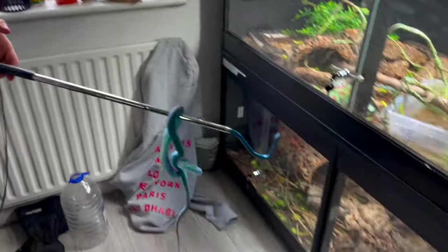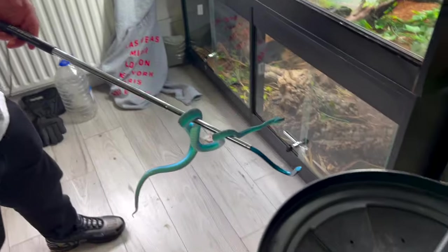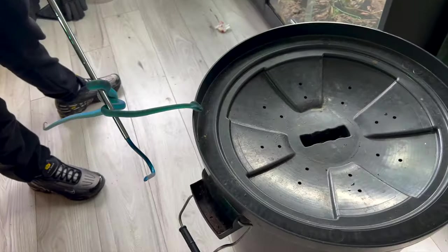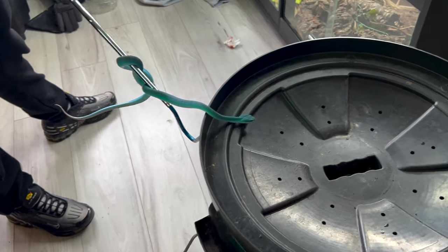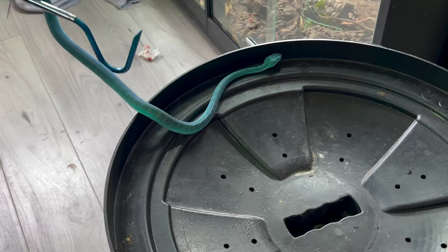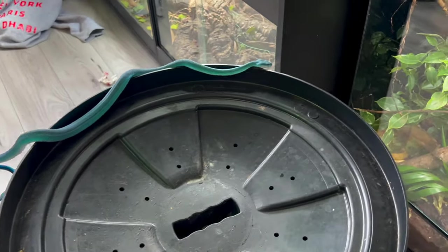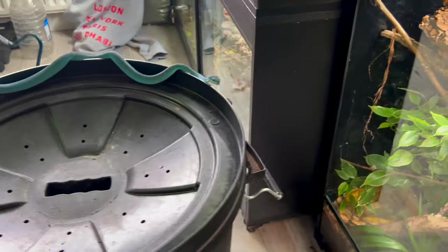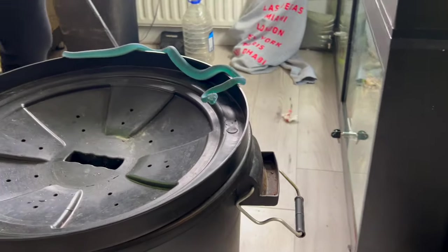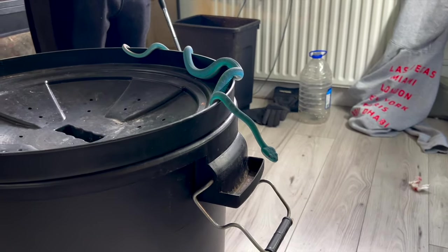This is the blue insularis — the Latin name is Trimeresurus insularis, though I think they've been reclassified. That's one of my favourite vipers. There's variation in the blues and I think it varies from island to island. This one is an F1 from Komodo Island.